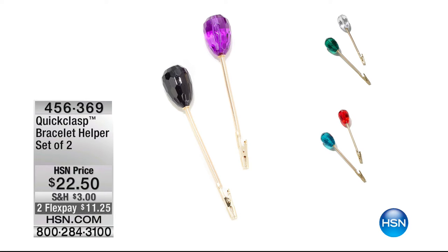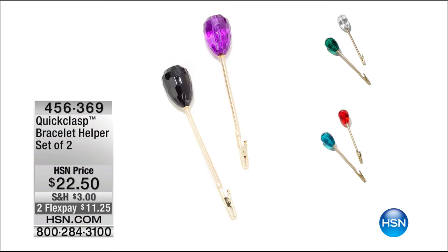Now I've got to let you know — coming up, we have our Quick Clasp Bracelet Helper set of two.